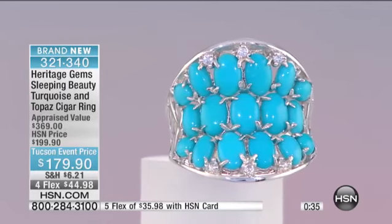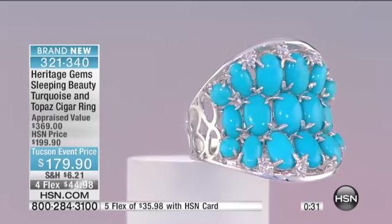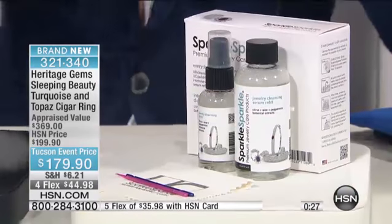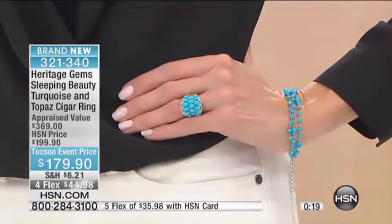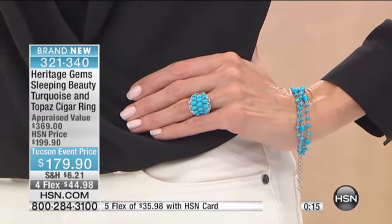A lot of you are asking how to care for your turquoise. I will always recommend our number one jewelry cleaner called Sparkle Sparkle. Whether it's genuine turquoise, diamonds, or even fashion jewelry, this is the ultimate way to clean and protect it. It's made from botanical extracts, aloe and citrus. Ask your representative — it's only $19.50 and you get professional cleaning tools, cloths, and everything else.